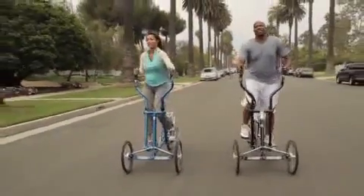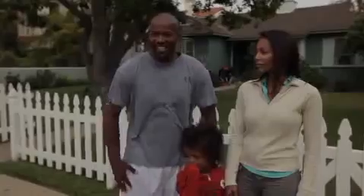The Street Strider is awesome. The best thing about it isn't just that we all get to come out and have a good time — it's the workout. You actually do get a workout. I'm feeling it in my legs.